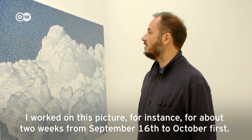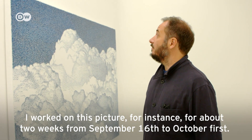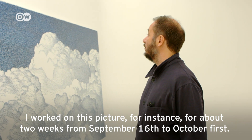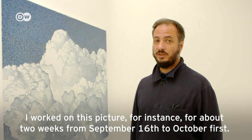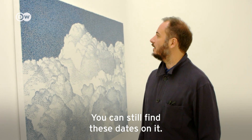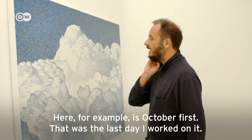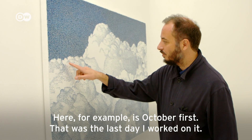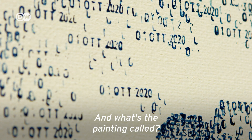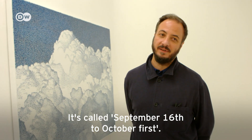This one, for example, I worked on for almost two weeks. The first day was the 16th of September and the last one was the 1st of October. The 16th of September — I believe you can read it from somewhere — and the last one was the first day of work. And what's the name of the painting? It's called 'From the 16th of September to the 1st of October 2020.'